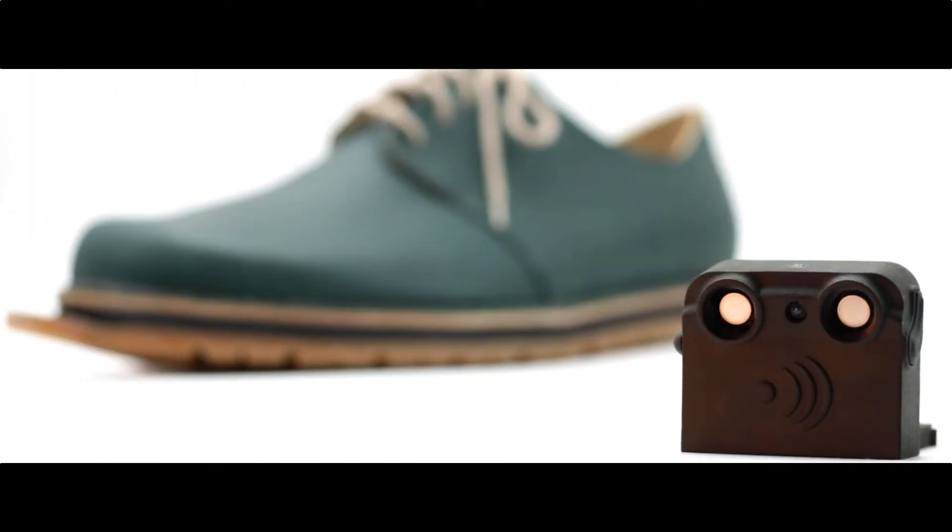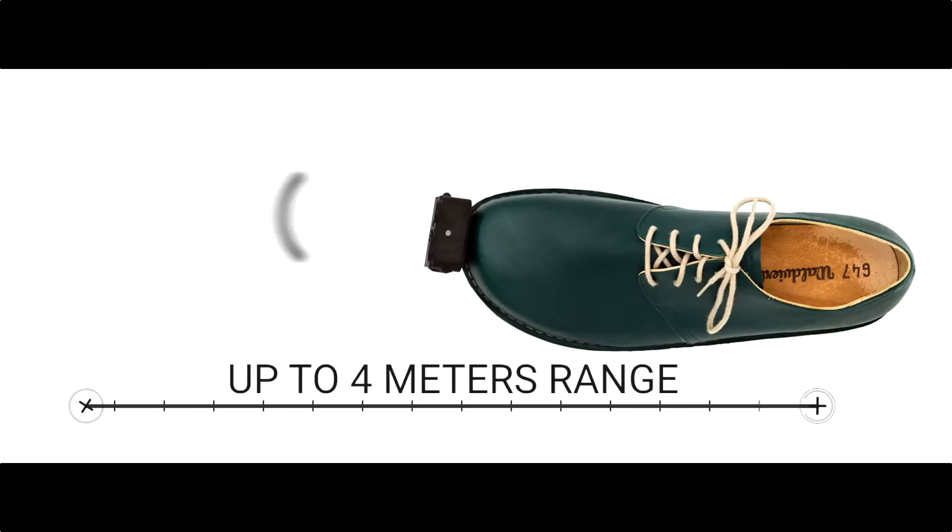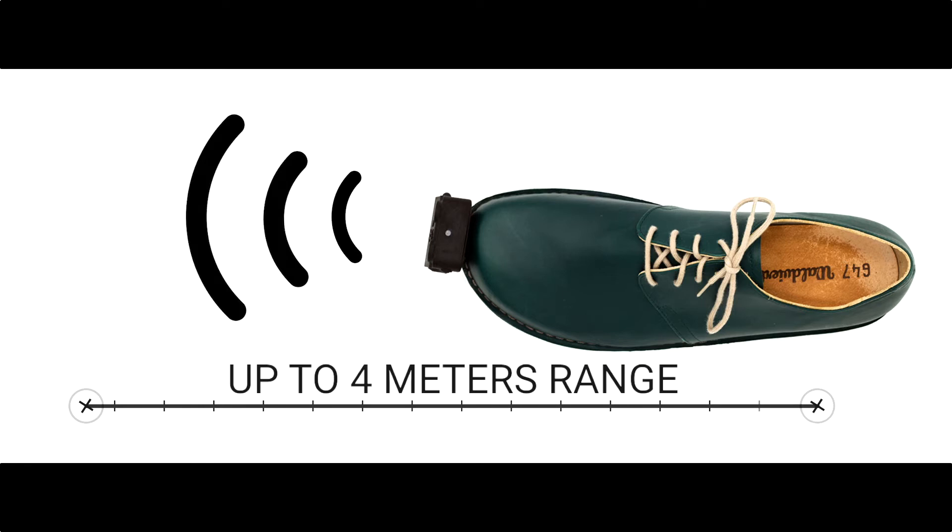The L-shaped InnoMake attachment consists of two funnels with small sensors, inserted into a metal rail in the shoe sole. It is an obstacle detection system for people with disabilities and emergency services in poor visibility conditions. The InnoMake has made things a lot easier, because its sensors can detect obstacles from as far as four meters away.